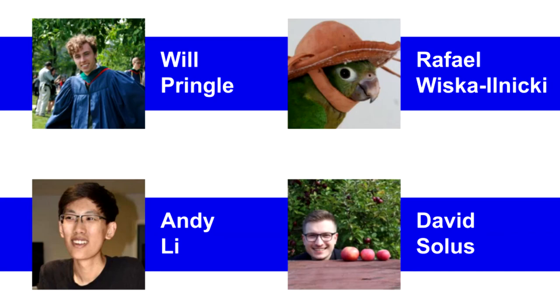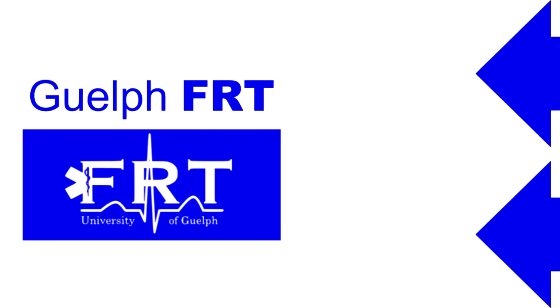Hi, I'm Will Pringle, and together with Raphael Wiska-Illnicki, Andy Lee, and David Solis, we make up Team Slick. This semester, we designed an app for the Guelph First Response Team.